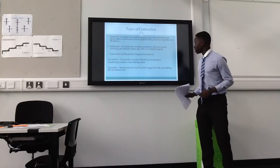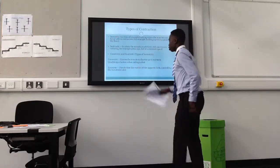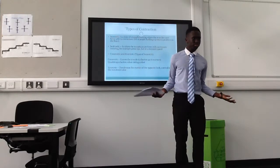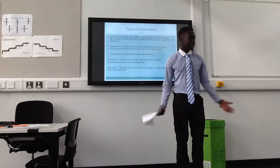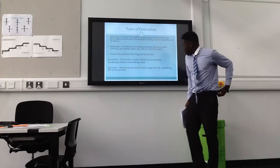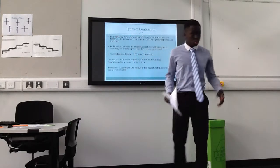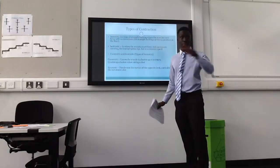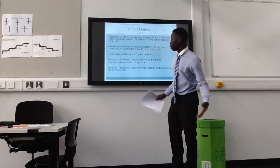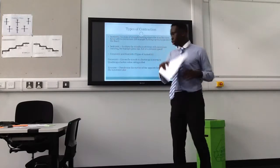Isokinetic is where the muscles exert force with movement — for example press-ups — but at a consistent rate, so the opposite to isometric. Concentric causes the muscle to shorten as it contracts — for example when taking a shot, the muscles get shorter to perform the action. Eccentric is the opposite — it decelerates the motion of the opposite limb, controlling the movement.